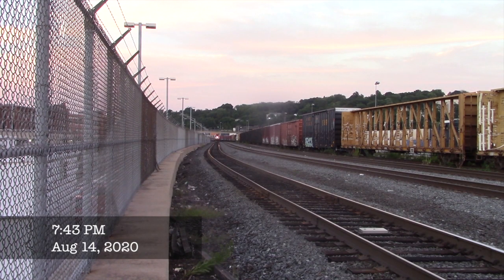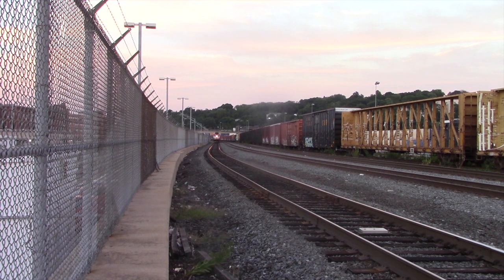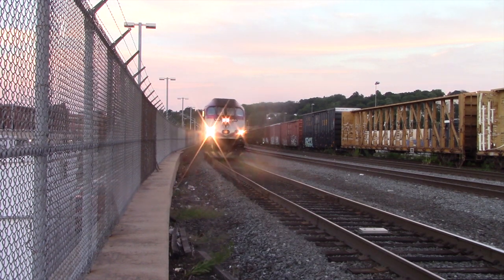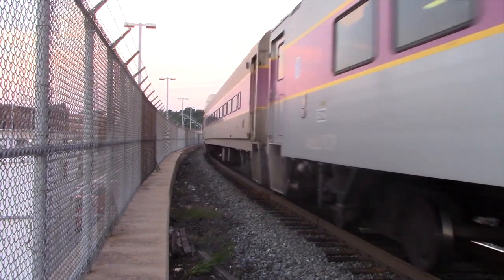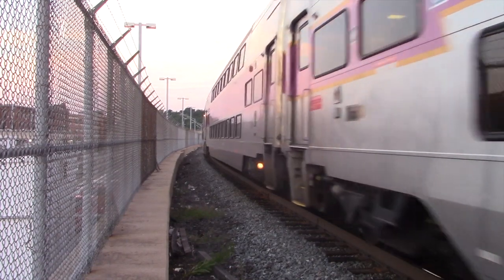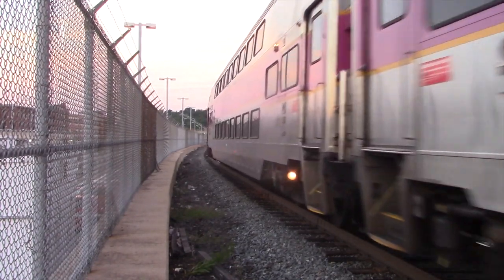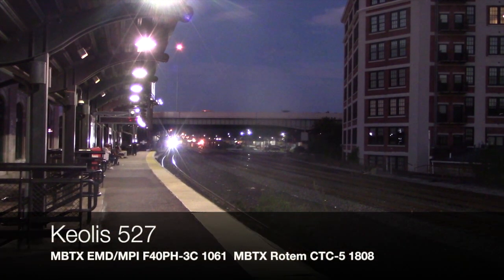10 minutes later, Keola 7525 pulls into Worcester with one of the MBTA's two MP36s. Then our last train that evening is Keola 527 with F40PH-3C number 1061.